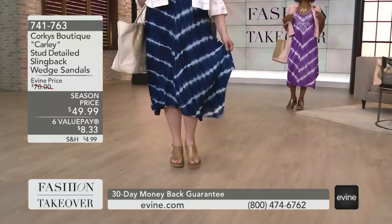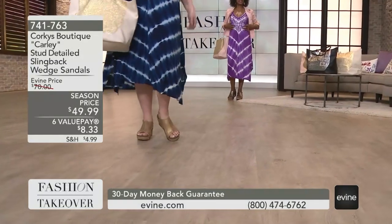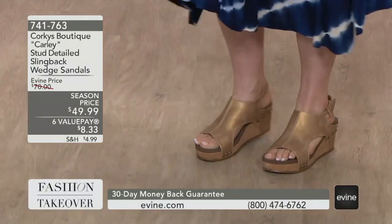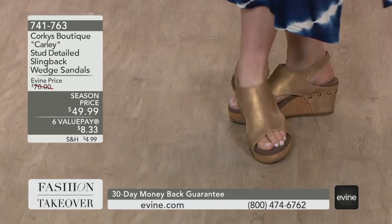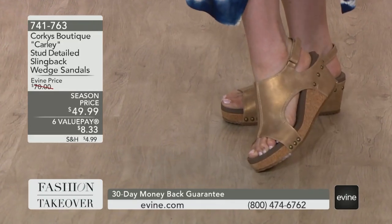Gorky's is coming up with Kimberly. It's back — a three-inch heel with a one-inch platform, so you feel like you're wearing basically nothing. It's $49.99.